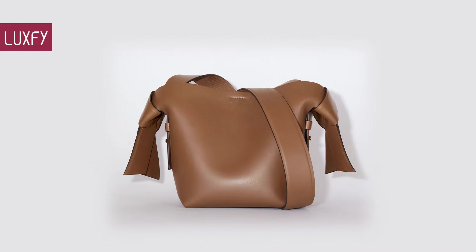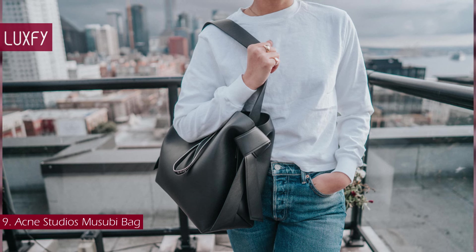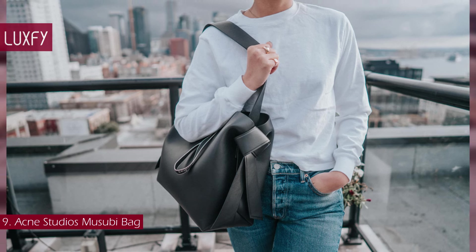Number 9: the Acne Studios Musubi bag. Inject your accessories edit with a dose of Scandinavian cool with the Acne Studios Musubi shoulder bag.